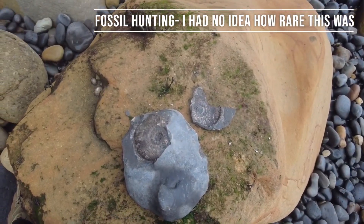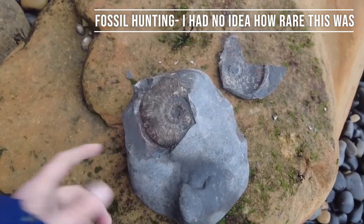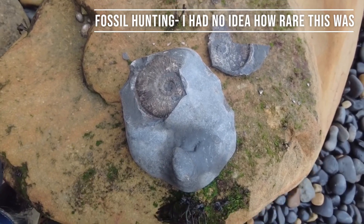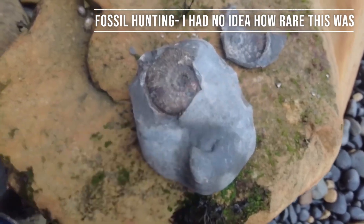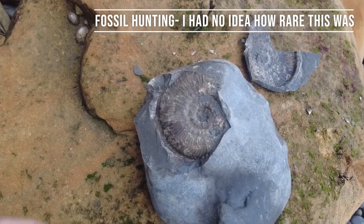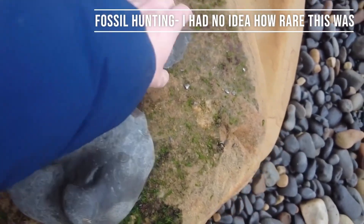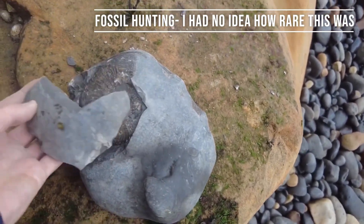I just messaged my friend who's been collecting here for a lot of years and showed him the picture, and basically asked him if it was worth me trying to crack this bit off, and he said no — it's probably a very rare one, probably a Horgia, although I'll get that confirmed when I'm back. So I'm going to take it back as one piece, I'll take the negative as well.